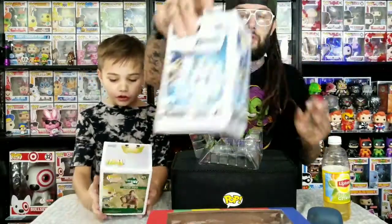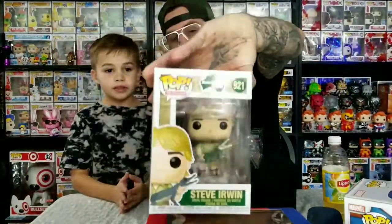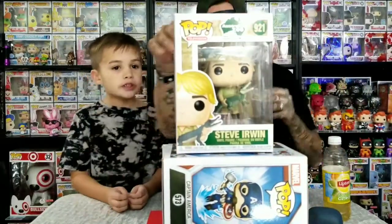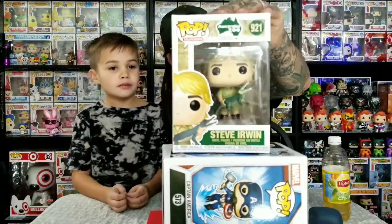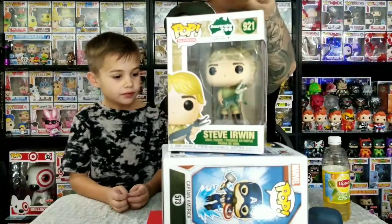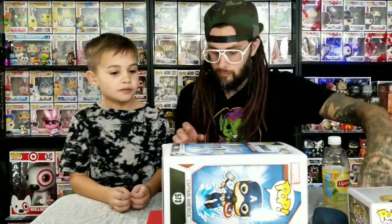Also in this set are six-inch Thor, Rescue, and some other new ones. Then about the Steve Irwin pop - he's pretty cool. There's a chase of this one where he has a turtle, not a crocodile. He's the Crocodile Hunter - the Australian guy. This one he's holding the crocodile and it shows pictures of him on the box. If you know who Steve Irwin is you can comment below. His kids have a TV show now on Animal Planet.